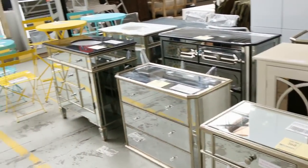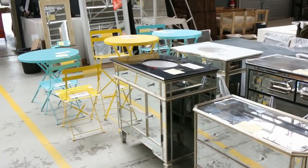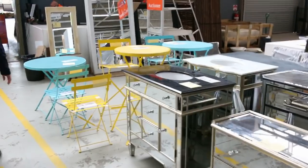Heaps of different vanities and chests of drawers here. These are thousands of dollars in the shops — you're looking around $400 to $500 max on those. So that will be really good buying there.